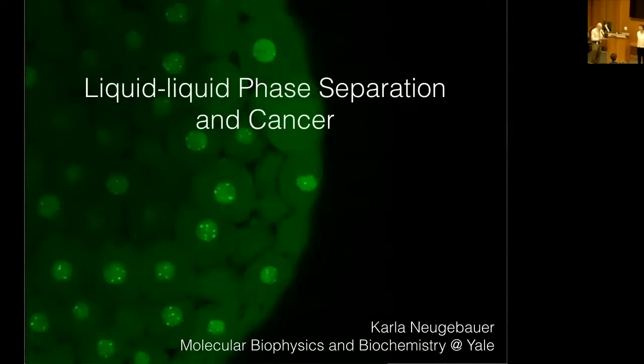Her lab at Yale is focusing on RNA biogenesis and the links between transcription and translation. Dr. Neibauer, it's a pleasure to have you. Thank you. It's a pleasure to be here.